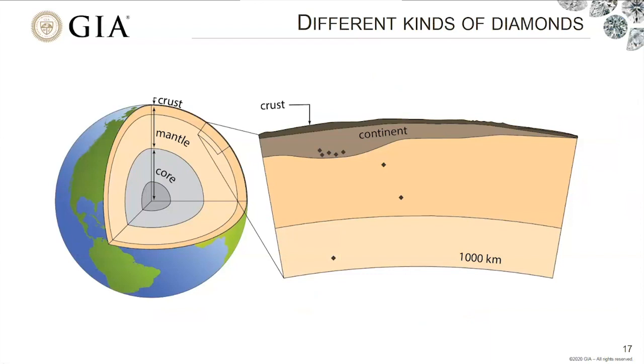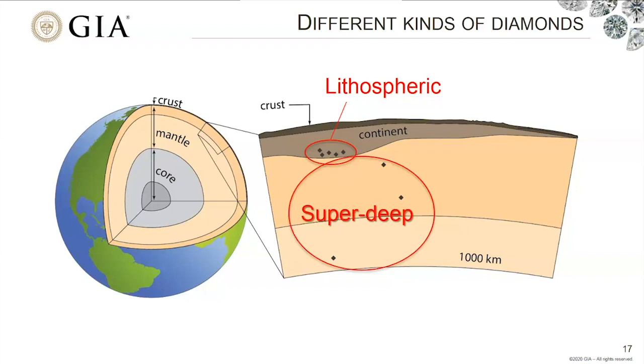By studying many inclusions, we have a good idea of how most diamonds form. That depth of 150 to 200 kilometers corresponds to the oldest and thickest parts of continents — the thick roots or keels of the continents — where temperatures are a little cooler and pressure is high enough that diamond is the stable form of carbon. These diamonds that form in the continental lithosphere are called lithospheric diamonds, distinguished from diamonds forming even deeper in the sub-lithospheric mantle — sometimes called super-deep diamonds.